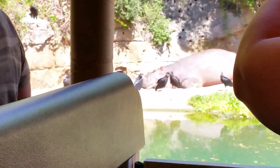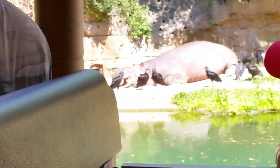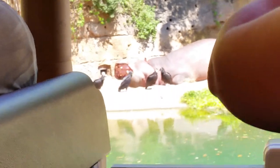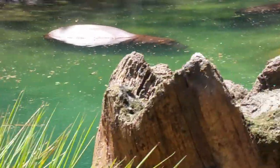A group of hippos is actually a pretty fun name — it is in fact called a bloat. Also, on the island there to your left-hand side, there's a whole group of those gray birds. Those are like pelicans. During mating season, the colors go from gray to pink.